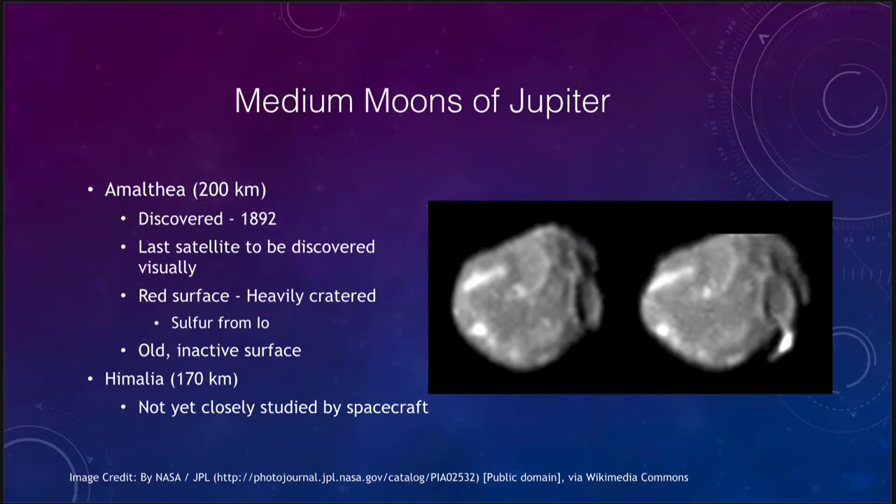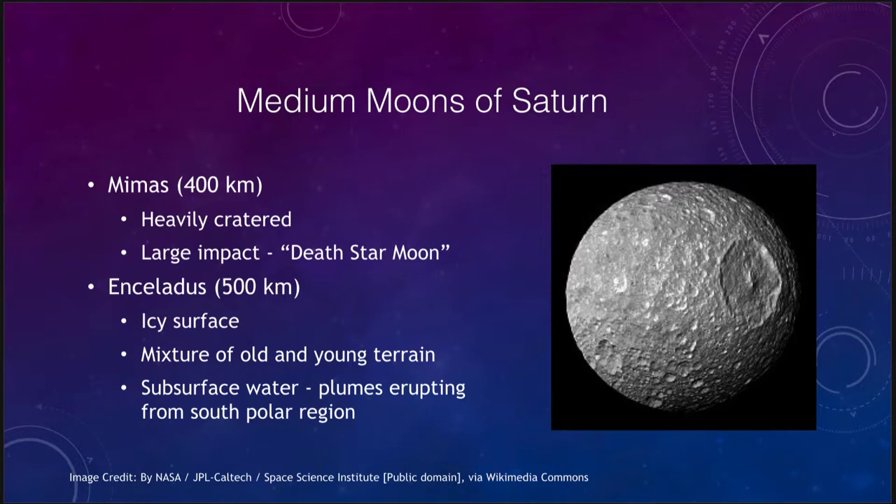Moving outward, let's look at the medium moons of Saturn — there are several. Mimas is one of those, at 400 kilometers, and it is very heavily cratered, including a large impact which gives it the name of the Death Star moon. That large impact would have been close to similar impacts that formed the Maria on our own moon, showing that large impacts occurred all over the solar system.